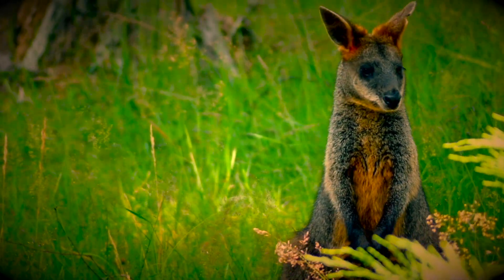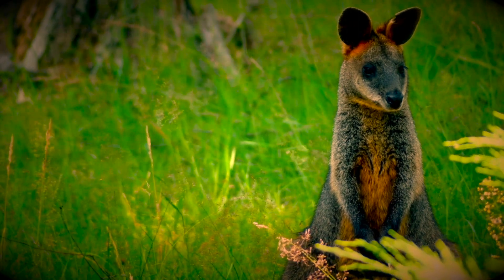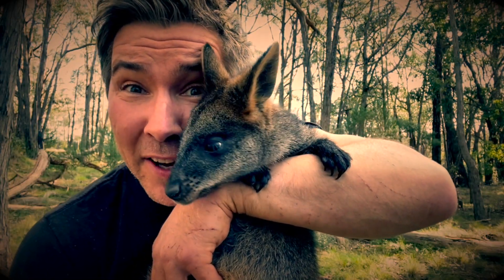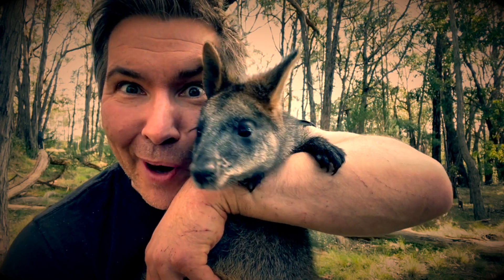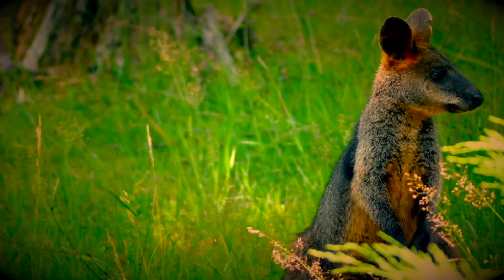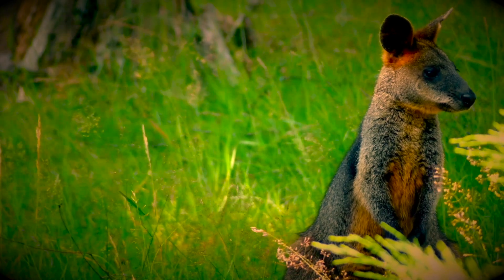Who would have thought that this solitary macropod, the swamp wallaby, still lives along the environmental corridor of the Maribyrnong River? The sure-tail sign that you have swamp wallabies living in your neck of the woods is to look out for their droppings. Reclusive in nature, be sure to look out for them feeding on grass and foliage in the early morning and late afternoon.